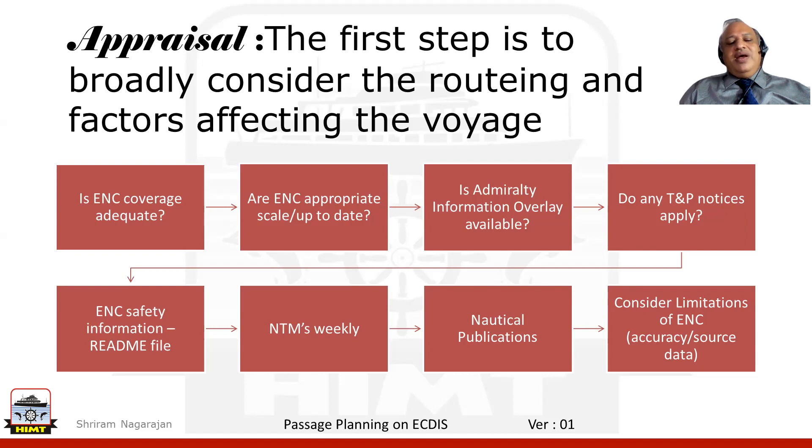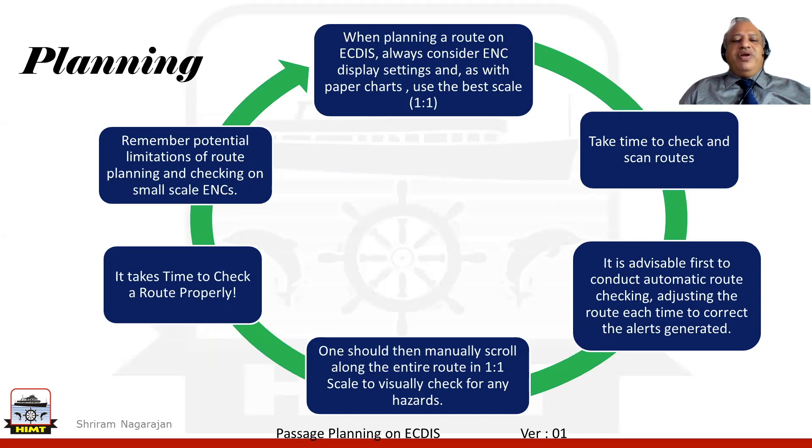Once the appraisal is done, we move on from appraisal into planning the passage. The planning is effective if we look through things on the chart in the best possible scale. That is why when planning a route on the ECDIS, we need to always consider the display setting, and this should always be the best possible scale — what we call 1:1 scale.